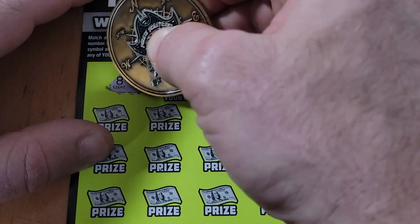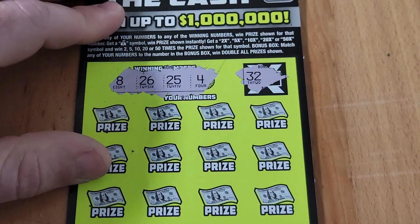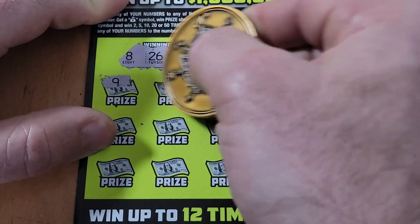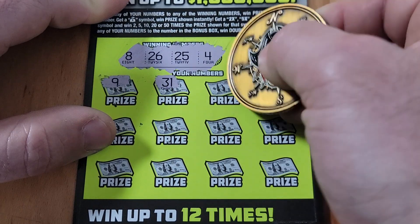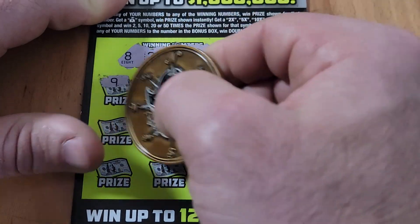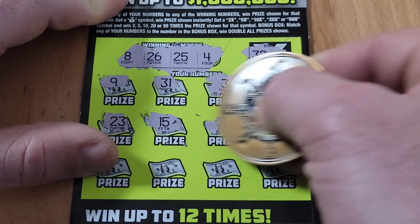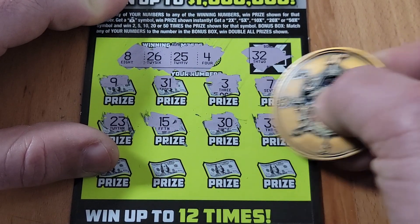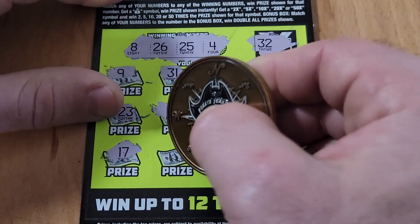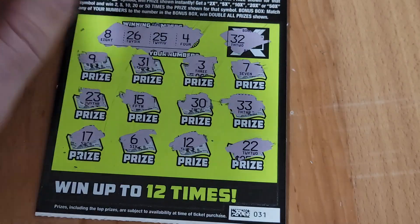Ticket 31 — looking for an 8, 26, 25, or a 4. Doubler box is 32 — hoping to find it. Can we go back to back? Some one-offs showing up. Nothing on the last row — a loser.